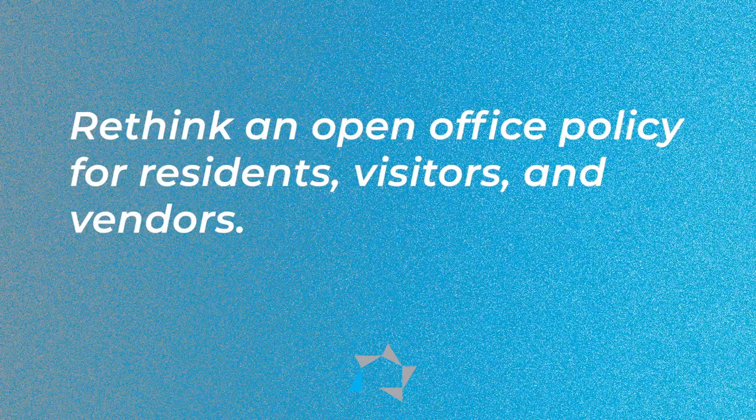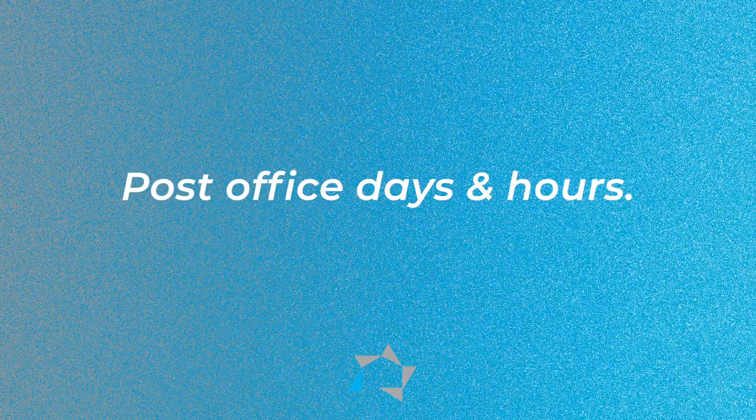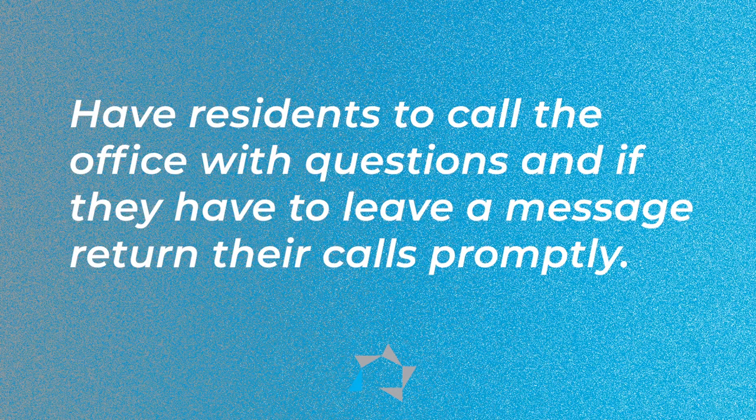You want to keep them apart. Rethink an open office policy for residents, visitors, and vendors — they're just so used to coming in. Post office days and hours. Schedule one-on-one appointments with your residents. If possible, have a drop box from the outside to the inside so that residents can drop documents off without having to have direct contact with the managers or staff. Have residents call the office with questions and leave a message, and return their calls promptly — don't just leave them hanging. Those who insist on seeing your face, arrange to meet them outside of the office, practicing social distancing and privacy.